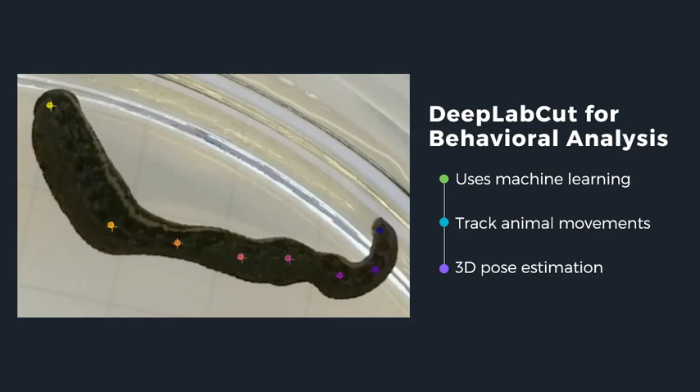DeepLabCut then trains a network by shuffling the frames for a set number of iterations, meaning it repeats the process thousands of times so the software learns to locate specific body parts. As seen in this image, the human-annotated body parts are indicated by the crosshairs, and the dots are where the software made predictions of body part locations after being trained. Once the network is properly trained, researchers can upload new videos and have DeepLabCut analyze them by making predictions of body part locations. This data can then be analyzed to tell researchers about the position of various body parts at specific times throughout a video, speeding up behavioral analysis and making it easier to study difficult behaviors.